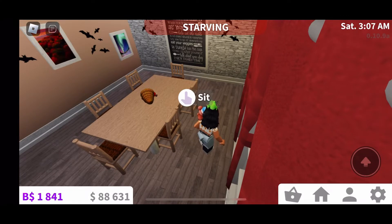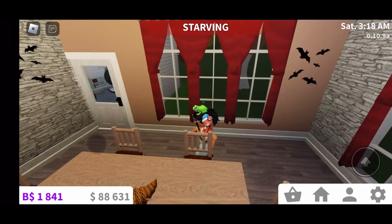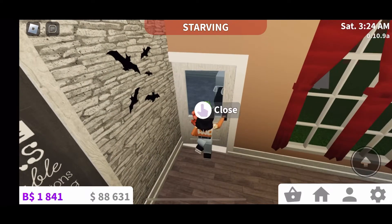Next is the dining room. It turned out really nice too. I wanted it to be connected to the kitchen, but where the counter is it looks nice, so I don't care.